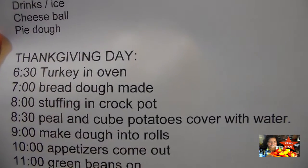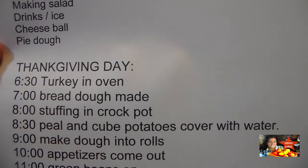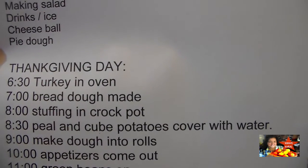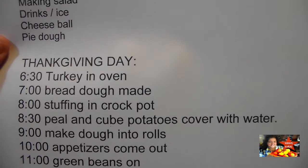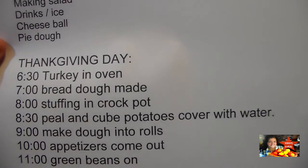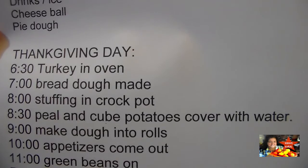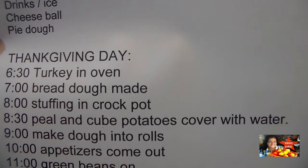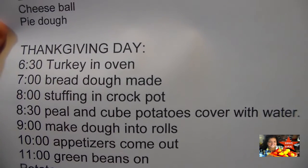My morning is going to start at 6:30, which is when my turkey will go in the oven. The night before, it'll already be in the baking bag, seasoned, and ready to go in. So all I have to do is turn my oven on and place the bird inside.